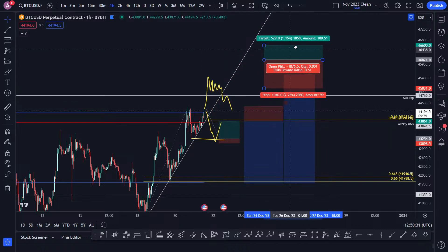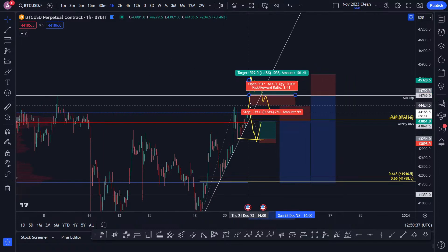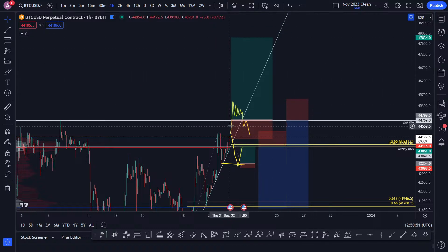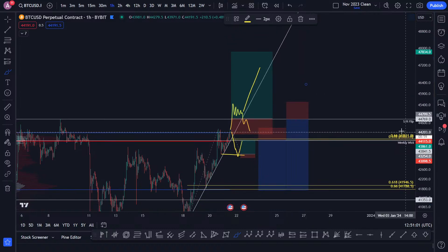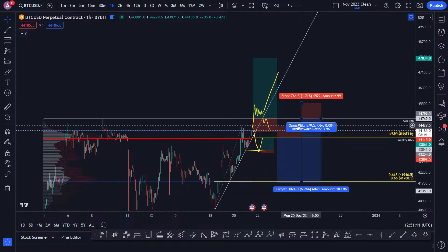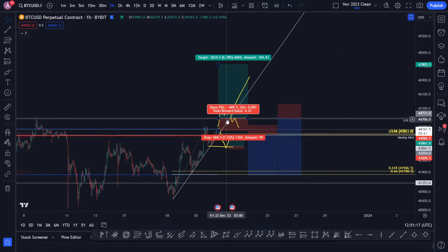It would be a lot better to backtest the previous high and have a more defined stop — you could put your stop underneath the value area high, and now your target is all the way up here. Because if your trade idea for the breakout is correct and this goes up, you have a much better risk-to-reward. That would be the breakout long trade.